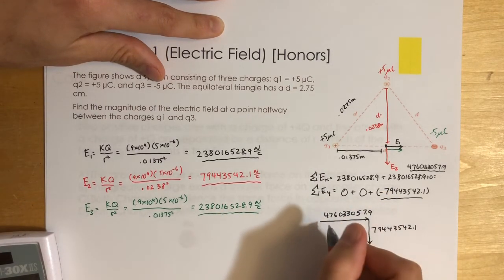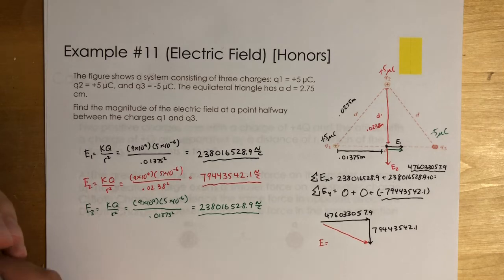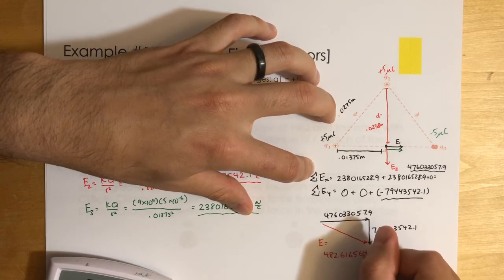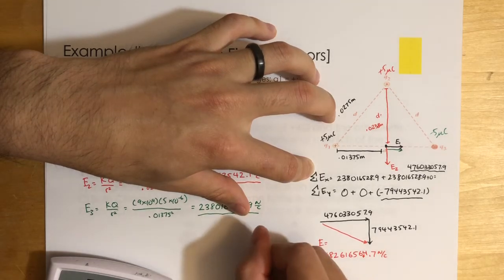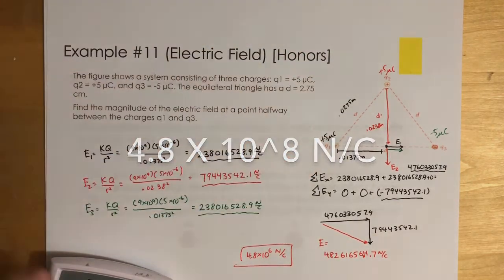The magnitude of the net electric field is found using the Pythagorean theorem: E_net = √(476,033,057.9² + 79,443,542.1²) ≈ 4.8×10⁶ N/C. And that's how we solve that problem.